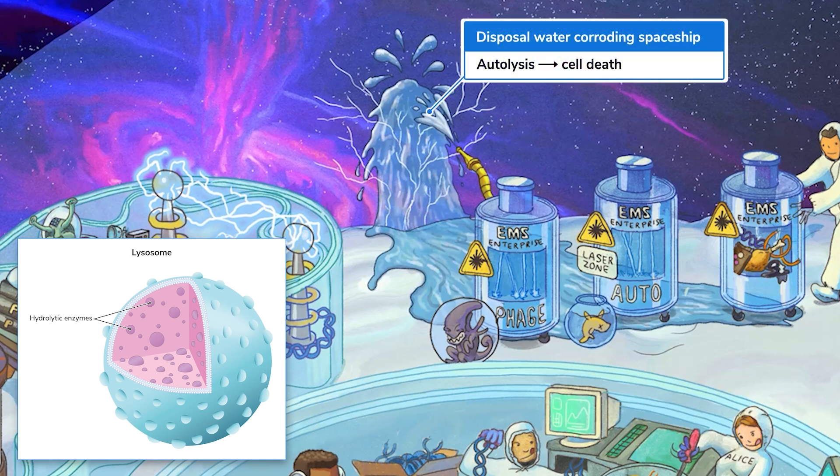As if lysosomes weren't hardcore enough, they can also release their hydrolytic enzymes into the rest of the cell to destroy it. This process is called autolysis and usually occurs when a cell is injured or diseased. Doesn't bode well for the fate of this spaceship.